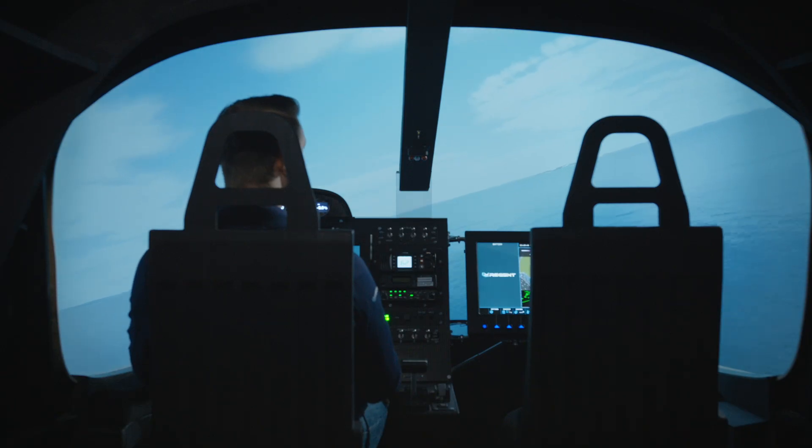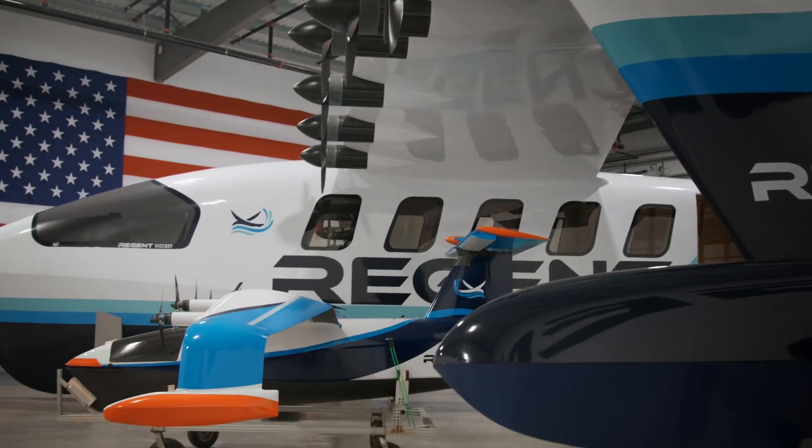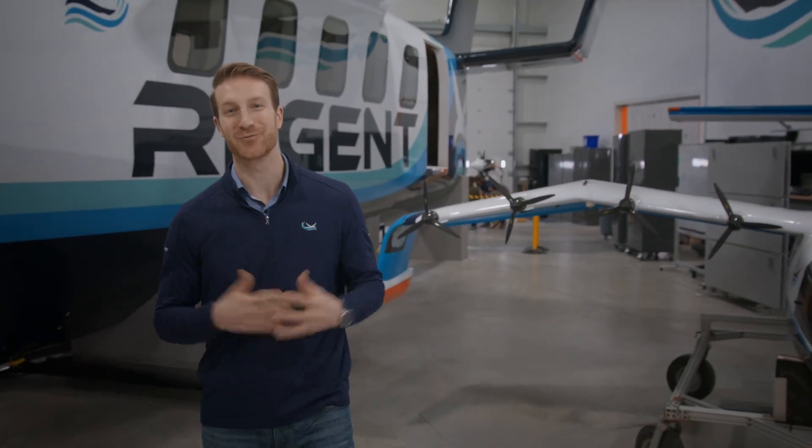We used everything we learned to inform this simulator, which of course then informs training and design of our full-scale Viceroy prototype. When we showed people our quarter-scale prototype, I don't think they realized how big the full-scale Viceroy really is.